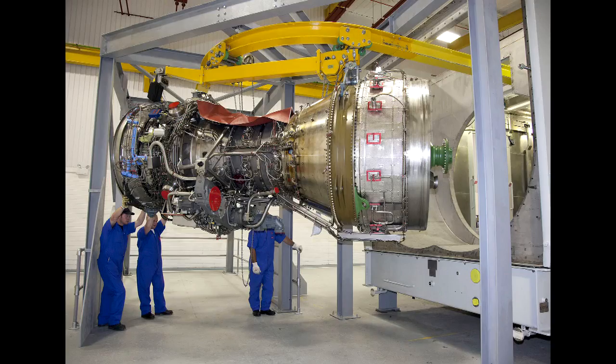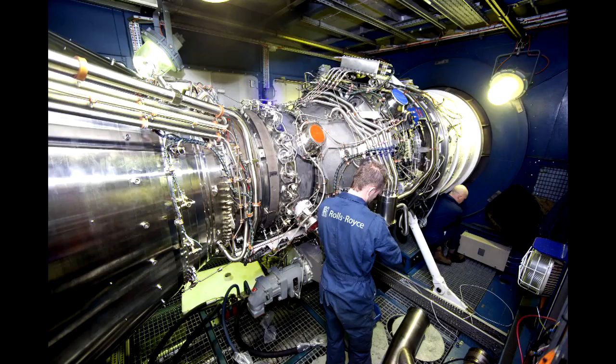The MT30 gas turbine supplies the power to allow aircraft to fly from the carrier — it increases the power on the ship to increase the ship's speed to allow flying to take place.